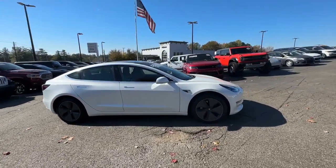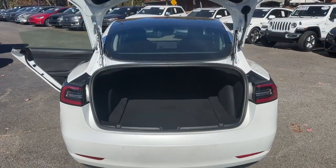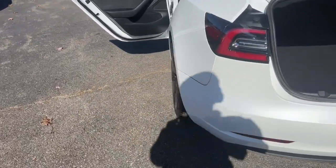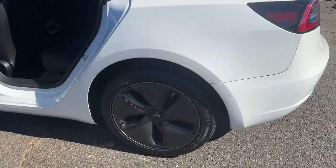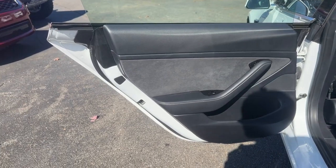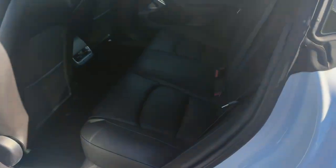These are just some of the great options this vehicle comes with: pre-collision system, lane departure warning, navigation system, sunroof/moonroof, keyless entry, backup camera, lane keeping assist, wood grain interior trim, power passenger seat, and heated mirrors.